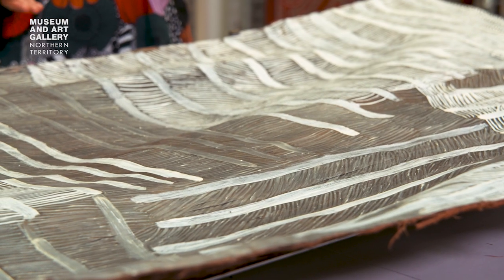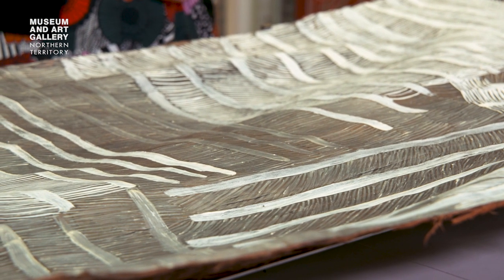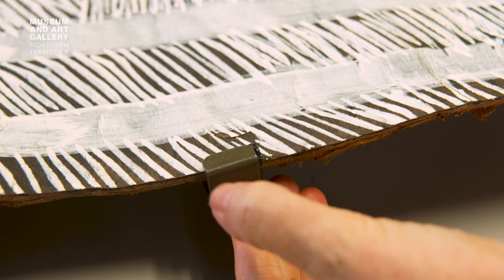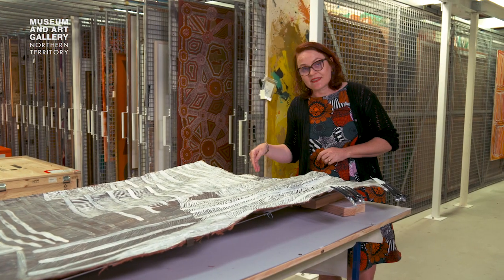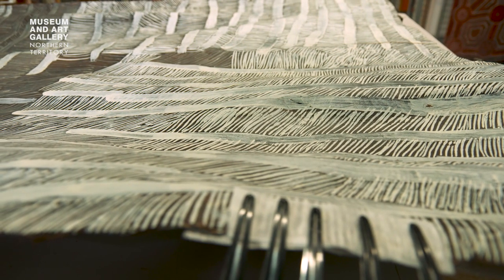We preserve a lot of these bark paintings because they have a life of their own — the way they move. Sometimes we have supports on them that are really tight, so we have to take those supports off, because as you can see with some of this, it splits quite easily as it's a thin sheet of eucalyptus bark.